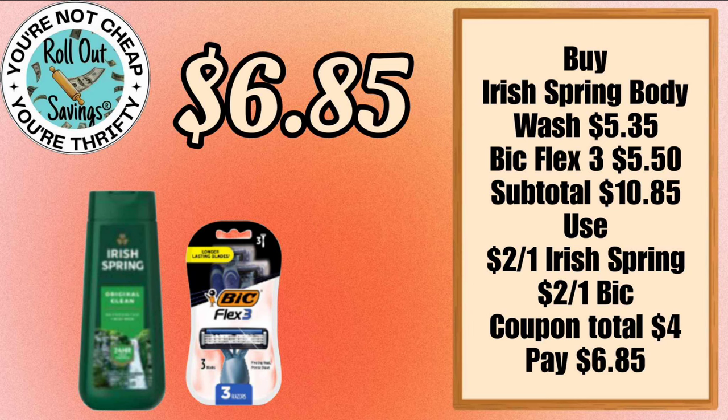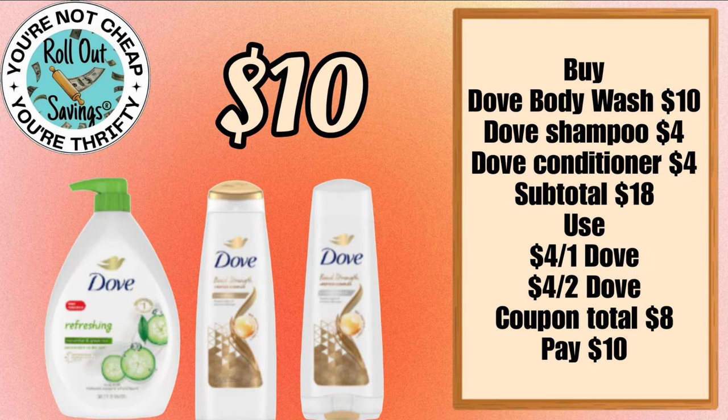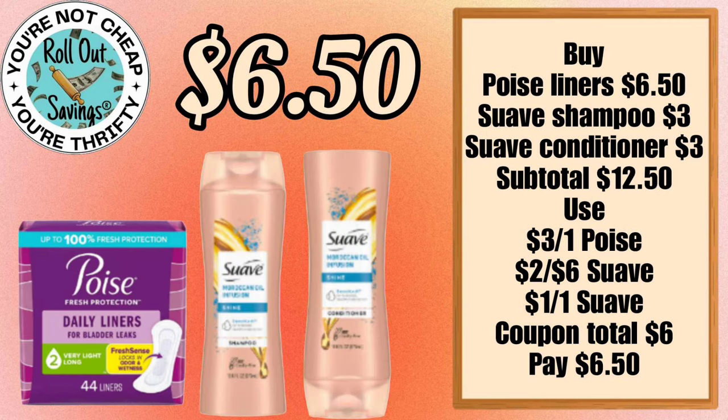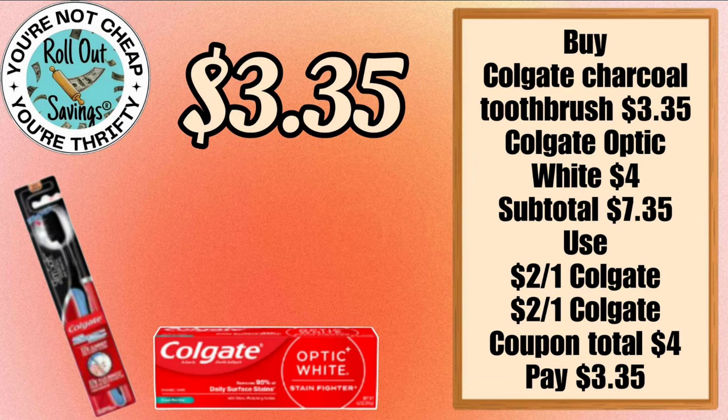For $6.85 we have a personal care deal — your Irish Spring body wash and your Bic Flex 3 razors. For $10 you can get the Dove body wash and the Dove shampoo and conditioner — mix and match on those. For $9.20 you can get two Fix It and a Crest and an Oral-B toothbrush. For $6.50 you can get your Poise pads and your Suave shampoo and conditioner.